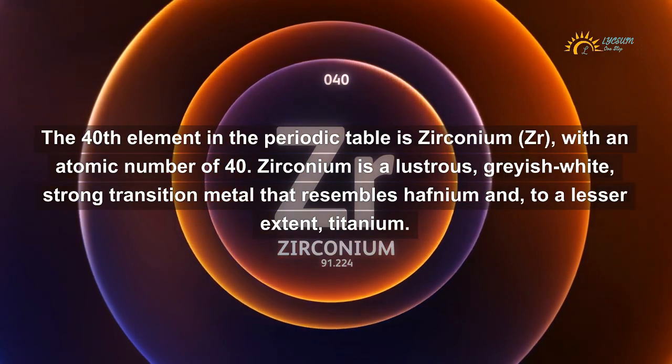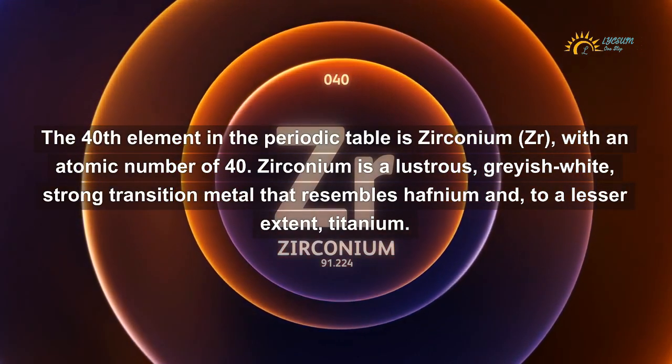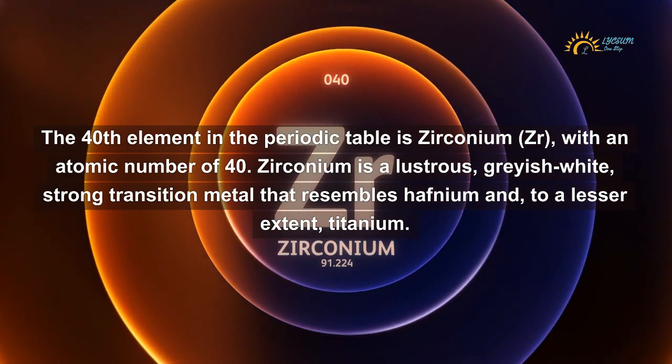Zirconium is a lustrous, grayish-white, strong transition metal that resembles hafnium and, to a lesser extent, titanium.